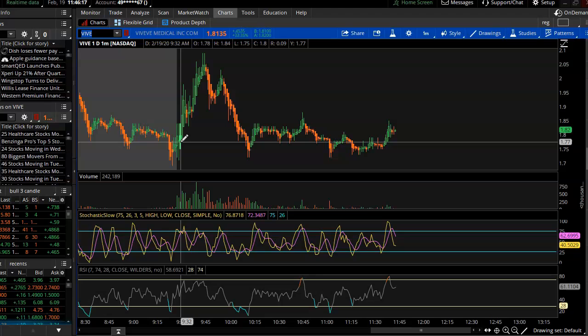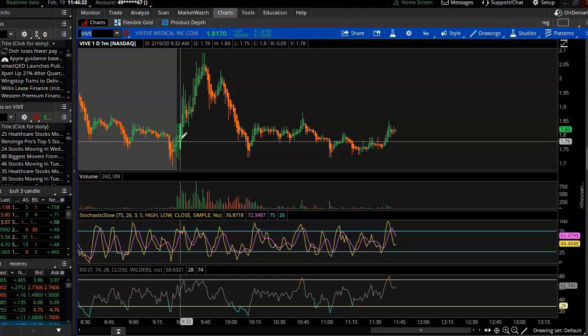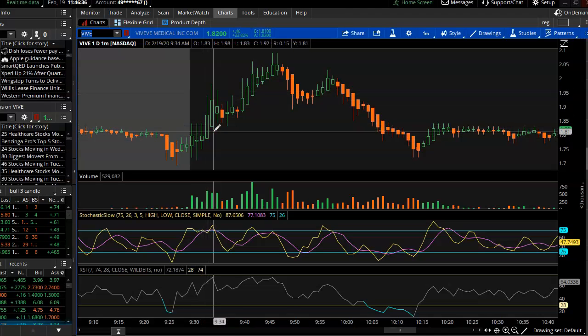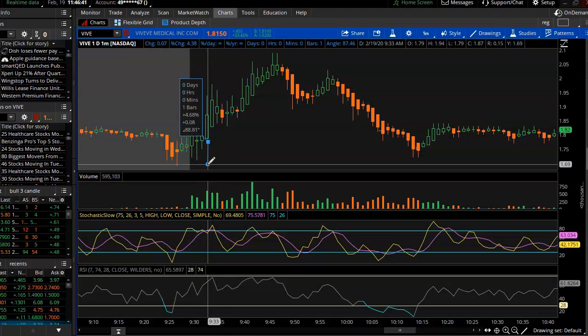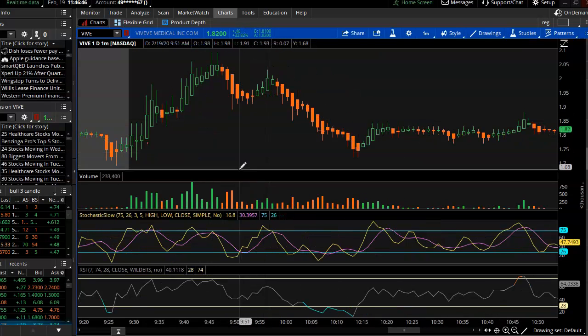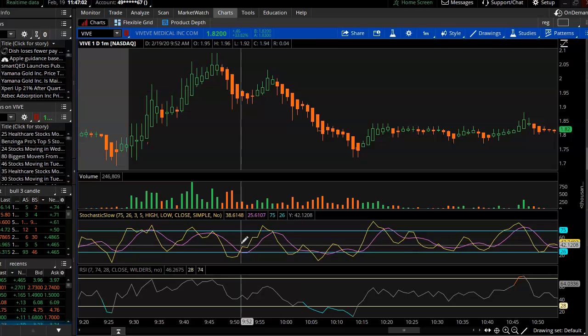VIVE opened up trading around $1.77 a share. I was looking at it in the morning and remembered my rule — I wasn't going to trade in the morning. The price action was really jumpy, could have easily gone to the downside. 5% wasn't that far down, so I just waited it out. Got in here on this red candle, seeing that the K line was trying to curl up.